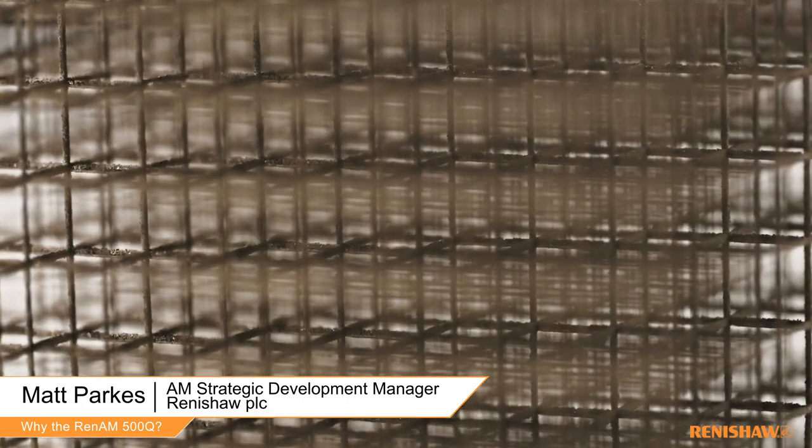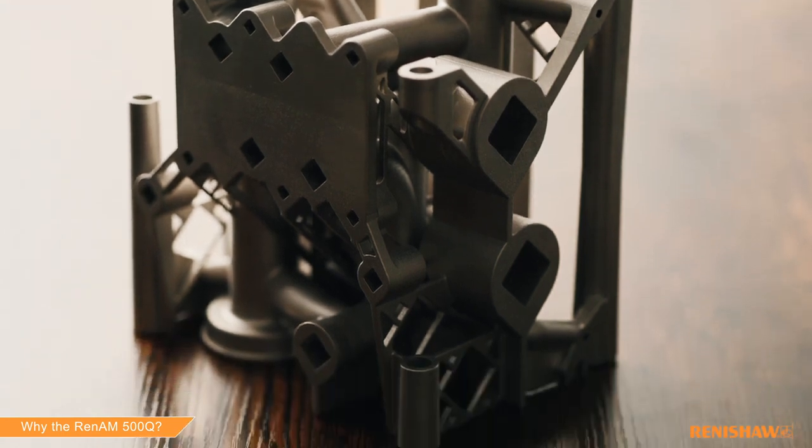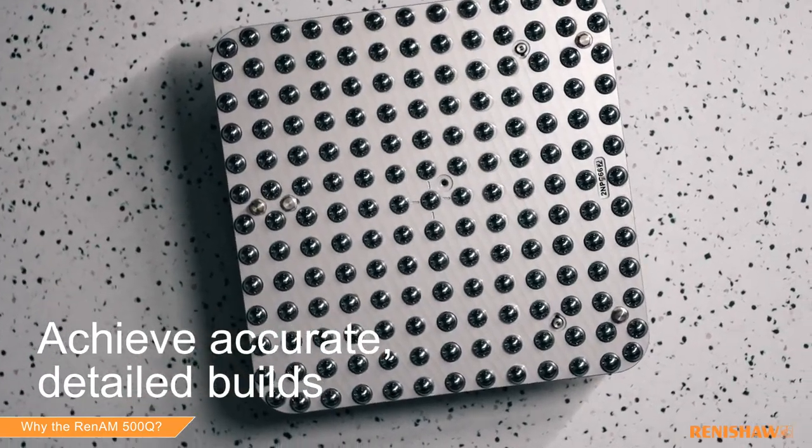The intelligent gas flow and precision control of the RenAM 500Q enables you to produce consistent and repeatable part quality with unrivaled detail and precision. We're talking more than 99.9% density, maximized strength and ductility across the whole build plate. Renishaw's technology means the 500Q can achieve the kind of accurate detailed builds that other systems simply can't match.